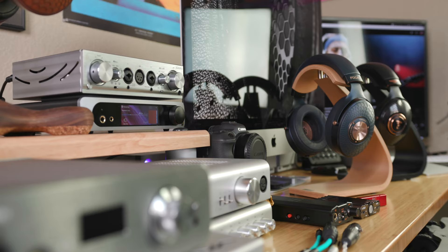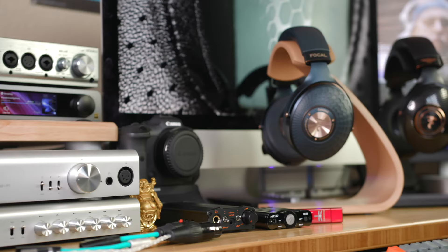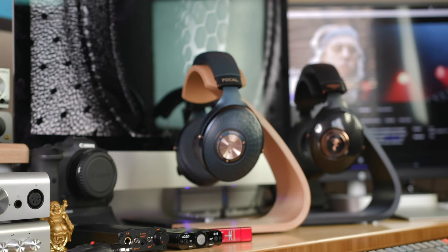The iFi XDSD is an ideal portable unit, as it has X-Bass correction and 3D Plus stage enhancement, and is small enough to fit inside any of the portable travel cases included with the headphones. All three of these headphones could also pair very well with a DAP if you already have one or are looking to purchase one.